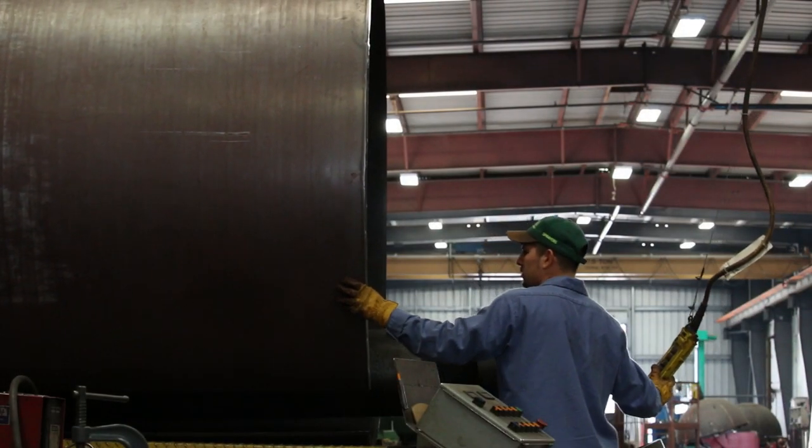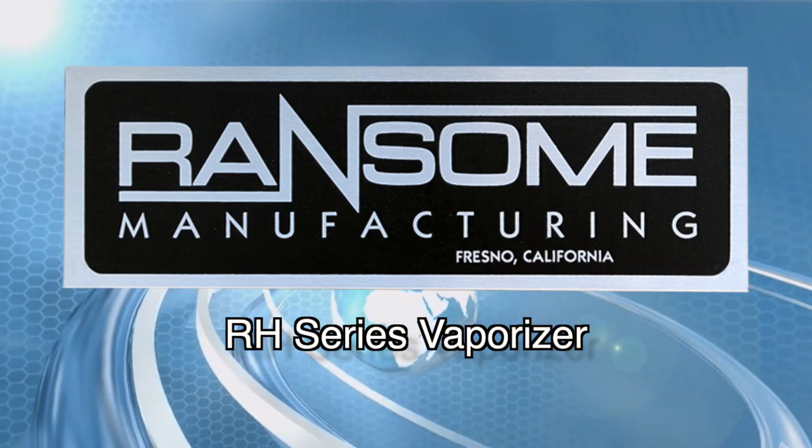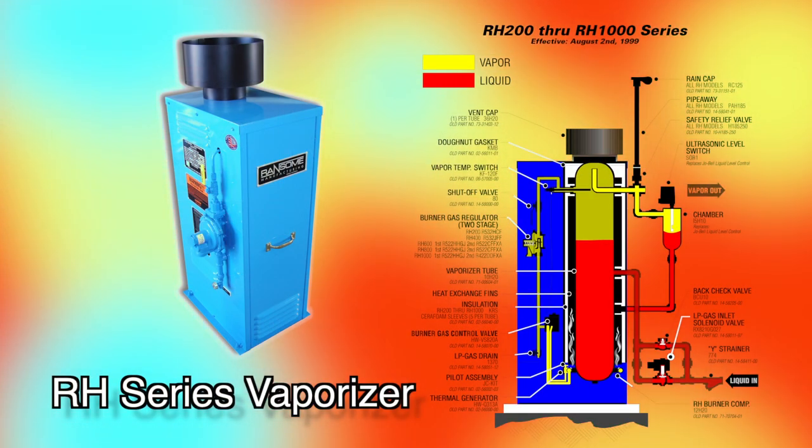From large-scale jobs to the smallest of details, each product we manufacture receives the same attention to quality. Recognized as the leading choice in vaporizers, the RH series vaporizer consists of a vertical ASME-rated pressure vessel, which is directly heated by a gas-fired burner.